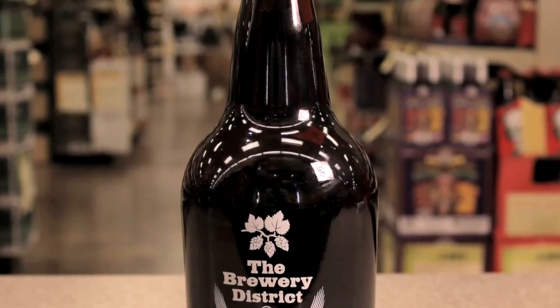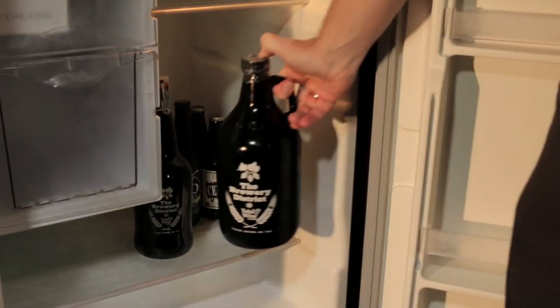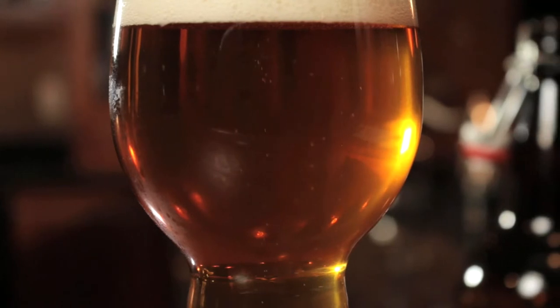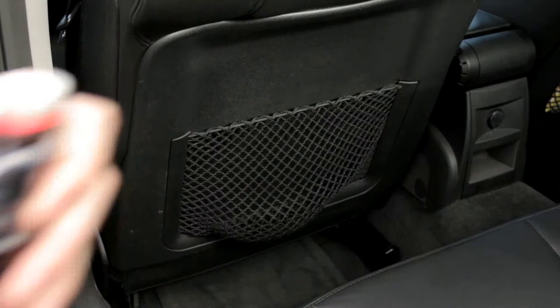Filled growlers should be kept sealed and unopened until you're ready to drink the beer. Keep it refrigerated and out of direct sunlight to help preserve the beer's flavor. You also don't want to leave filled growlers in a hot or freezing car.